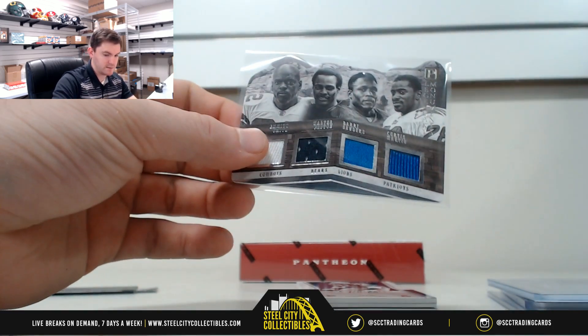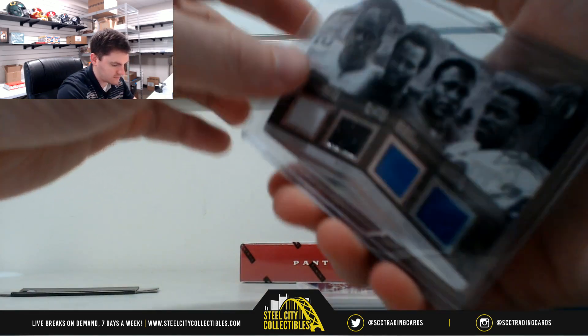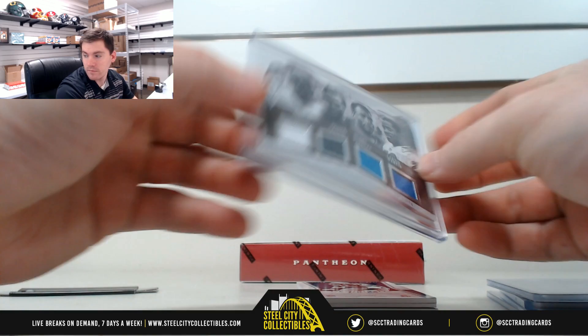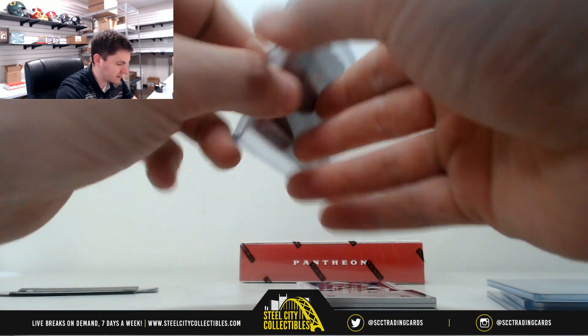Nice looking card there. It's 11 of 15, so that's 1 — that's going to Anthony V.